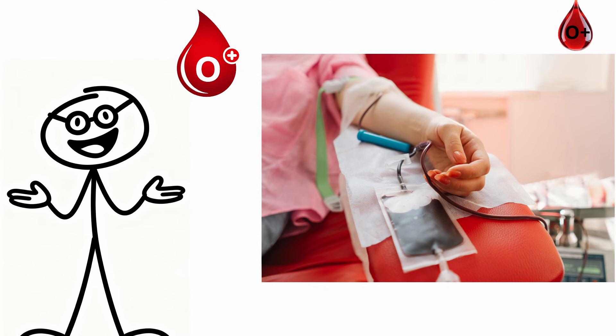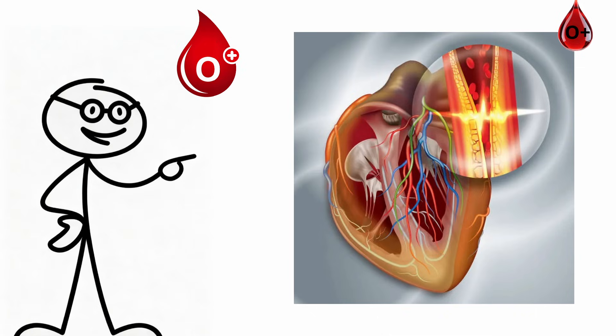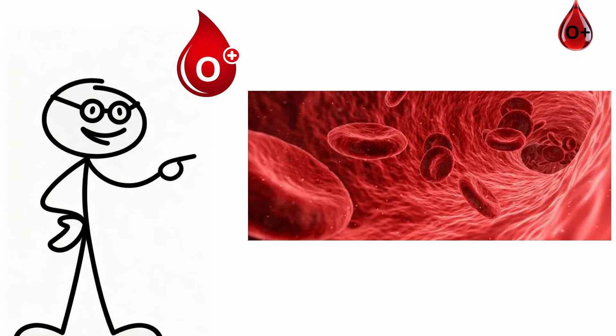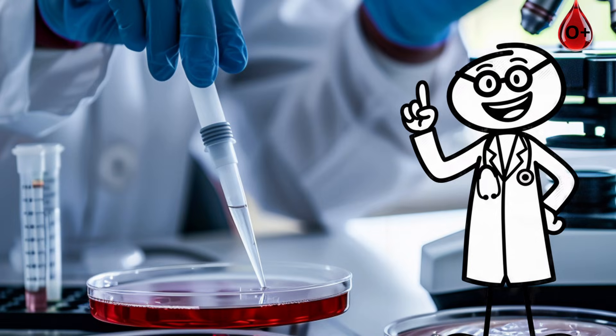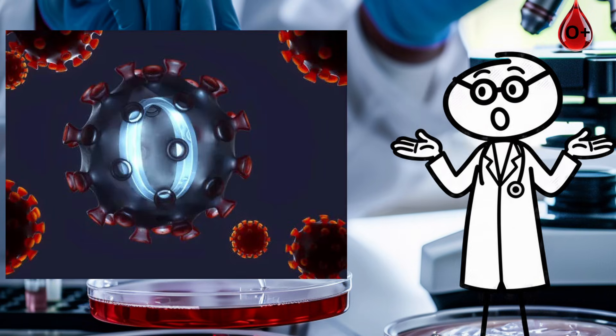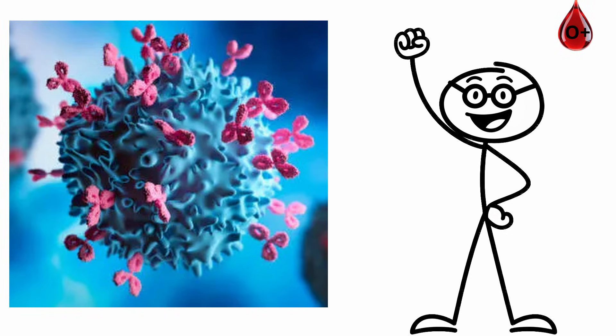O-plus blood also flows cleaner. You have fewer clotting proteins, lowering your risk for heart attacks and strokes. Your circulation stays smoother, and your body stays calmer under stress. Even in studies during COVID, O-types were less likely to develop severe illness. Your antibodies may block parts of the virus before it fully attaches to cells.